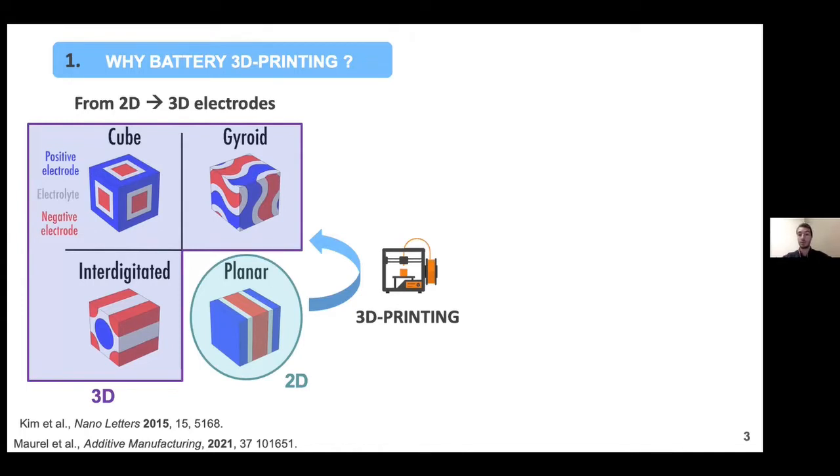Thanks to 3D printing, what we can really imagine is to move from conventional 2D architectures of the battery towards 3D electrodes and 3D architectures. Here are some designs — you can see the gyroid one, for example; it's very complicated. The main motivation is that thanks to these three-dimensional architectures, we can enhance the power performance of the battery, meaning you will be able to charge your cell phone much faster. These intricate designs lead to a higher specific surface area.